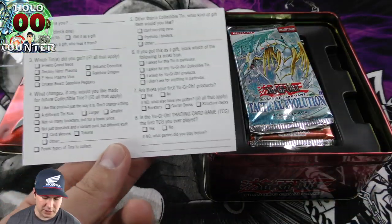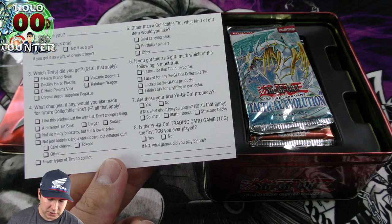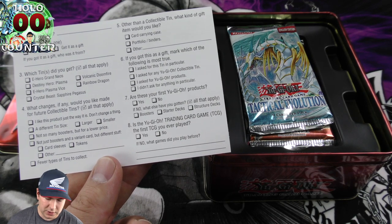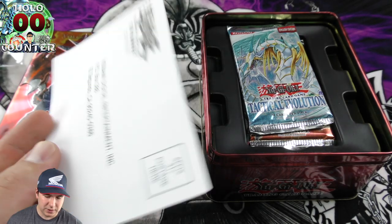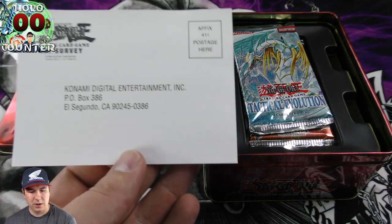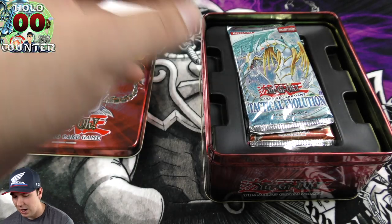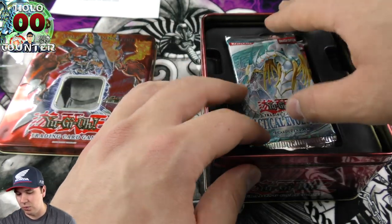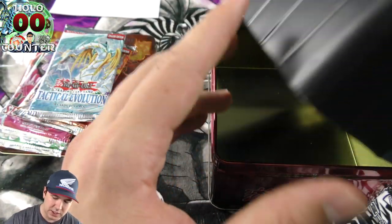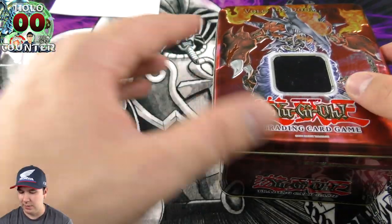There's something interesting in here — it looks like you just answer these questions and send it in to them, that's really cool. But this is a 2007 tin, printed 12 years ago, so there's no way this is still active. That's cool though — good thinking on their end. Let's seal up our gorgeous tin.